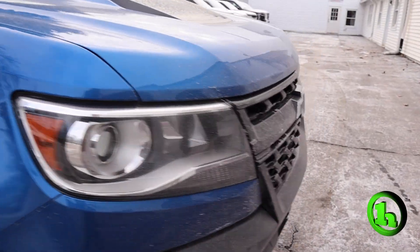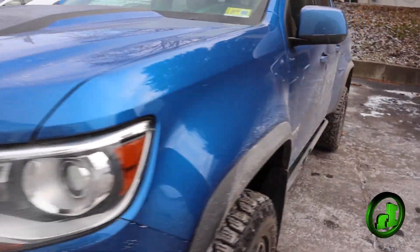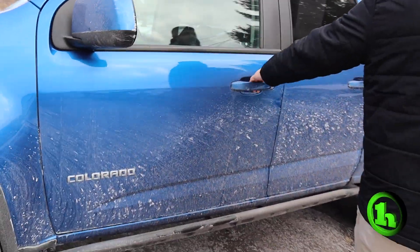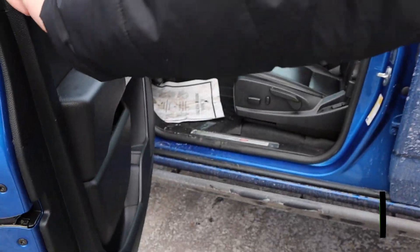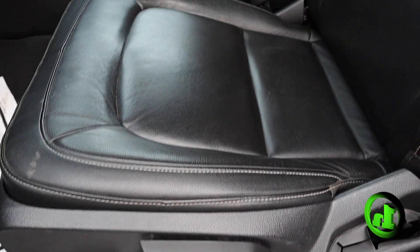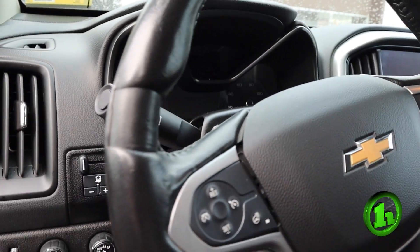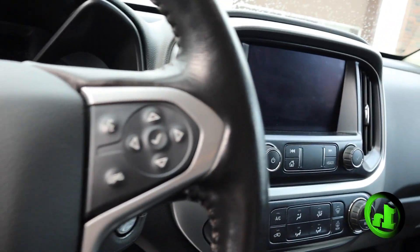Do a quick walk around over to the driver's side, open it up, let you take a peek inside and see what's going on. You can see the power windows, power mirrors, power locks. It's got power seats — super comfortable. This is an automatic. It's got a nice touch screen display and steering wheel mounted controls.